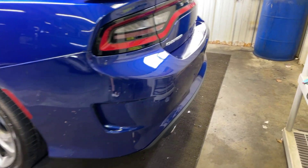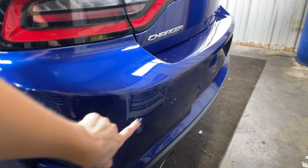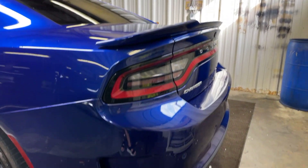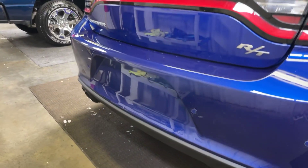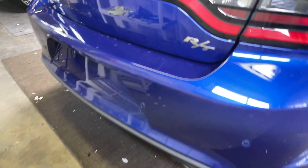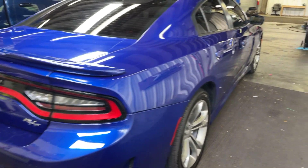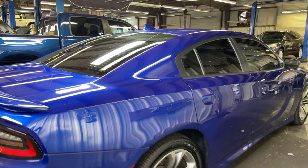It has tinted windows already, as we can see. Fuel tank is here on the driver's side — I believe it gets up to 25 miles to the gallon. Going around the back, we've got our parking sensors here in the back, and it does have the dual exhaust R/T edition. Going ahead and taking a look at the passenger side.